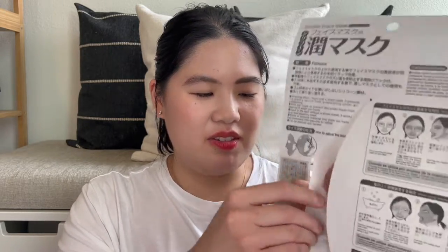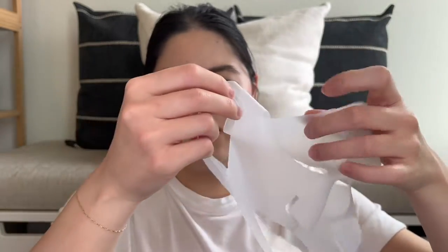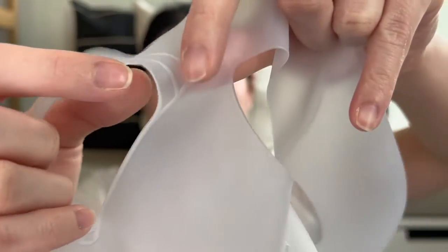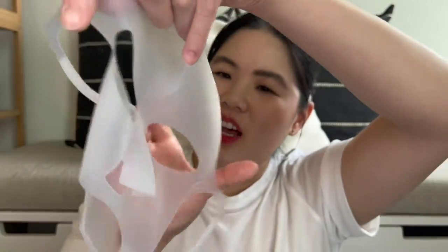Let's open it up — oh, it's kind of interesting. I guess you can cut here to make it fit better if you need it to be. I'm excited to try this out, though I actually think I need to buy some sheet masks first.